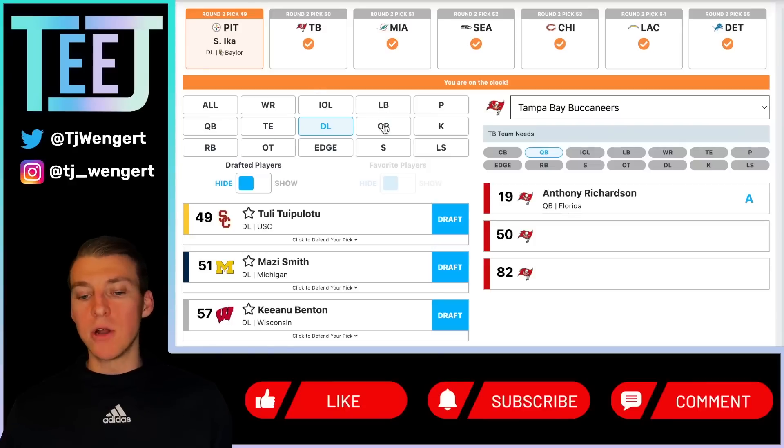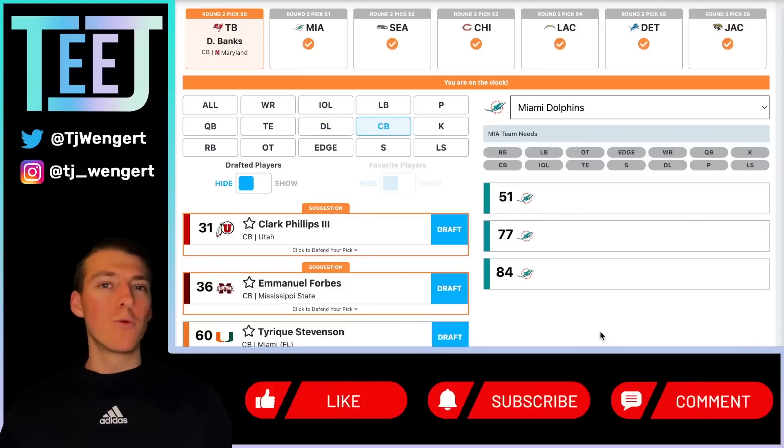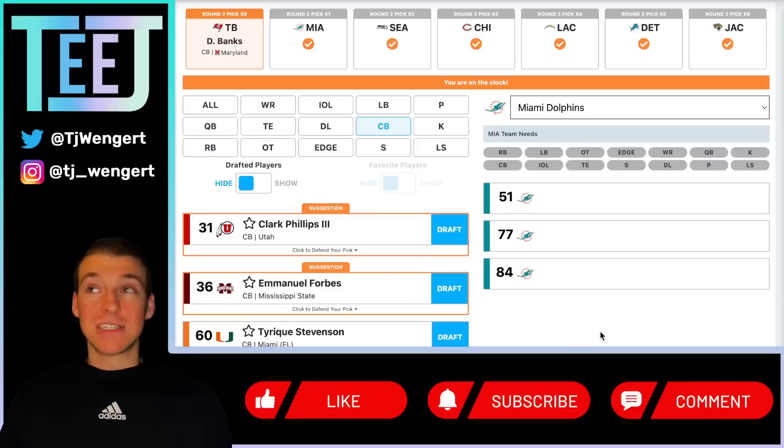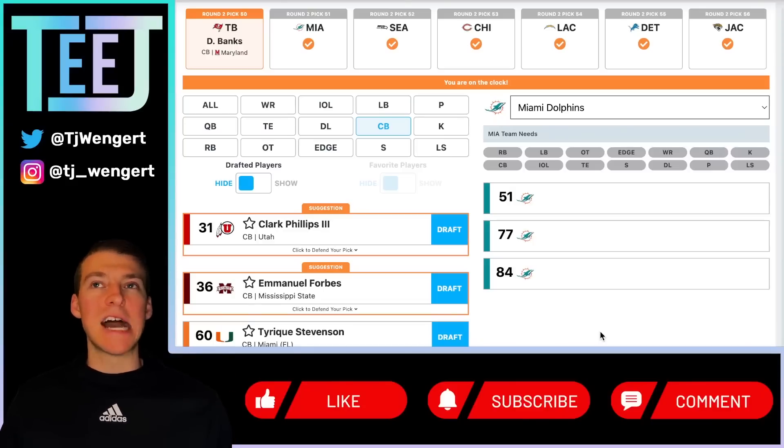Tampa Bay at pick 50 — Deontay Banks, the corner from Maryland. Six-foot-two, around 200 pounds, was at the ball at the catch point a lot but ultimately didn't win it. He also didn't play a lot of press coverage despite profiling as a really good press man corner — a different scheme will open up his game. Tampa Bay may not re-sign Jamel Dean or Sean Murphy-Bunting, so regardless of direction — going for it all or rebuilding — cornerback feels like a need. Drafting Banks is a safe hedge. A guy who's been in plenty of first-round mocks, getting him at 50 is really solid value.